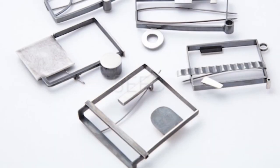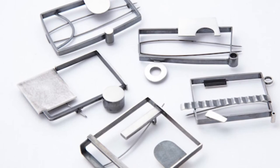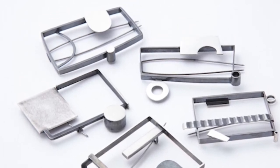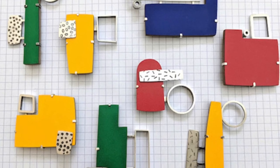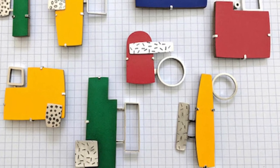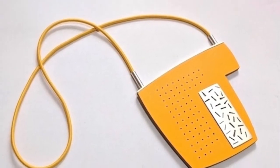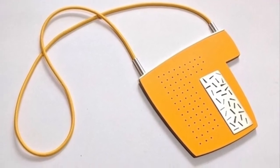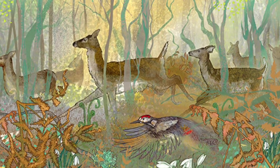We move on now to jeweller Nicola Rawlins, whose business name is Seed. Nicola explains that she begins with a wall of inspiration - like a mood board - gathering visuals, objects, and photographs, then mixing them together to create pieces of work that have that same layered feeling. Her pieces quite often use simple colours, and yet at the same time there's something really striking and strong about each individual piece.